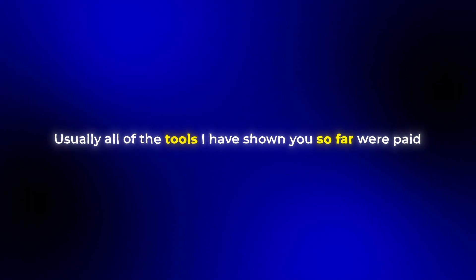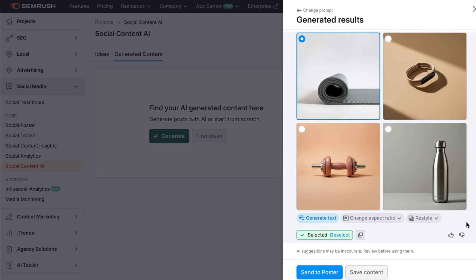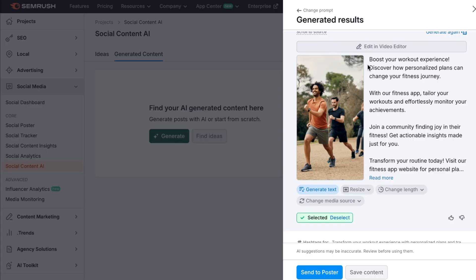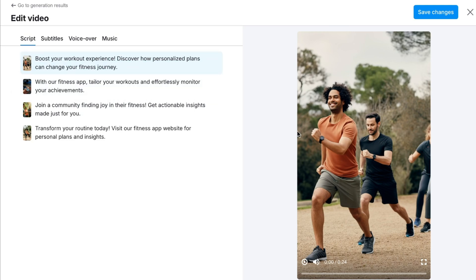What I like most about this is the quality of the content it makes. Usually free AI tools kind of underdeliver, but the posts generated here are actually quite natural and engaging. However, do remember it is totally free, which might change in the future. If it's still free when you're watching this, I highly recommend using it as an additional tool alongside any of the other tools I've recommended or your own existing systems.